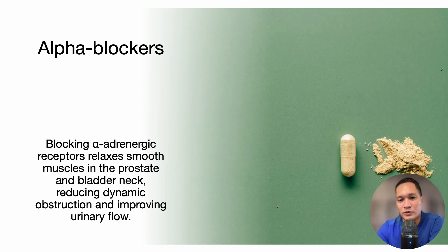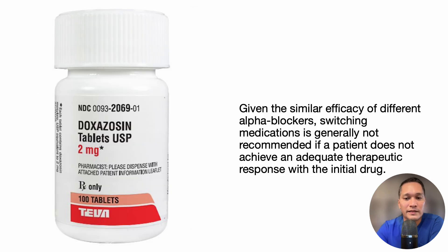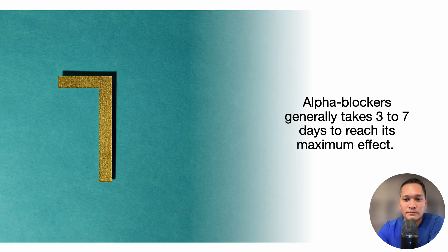One of the medications given to patients with BPH is an alpha blocker. Blocking alpha adrenergic receptors relaxes the smooth muscles in the prostate and bladder neck, reducing dynamic obstruction and improving urinary flow. There are five main alpha blocker medications. The second generation drugs include terazosin and doxazosin, while the third generation drugs are tamsulosin, alfuzosin, and silodosin. Third generation drugs are generally well tolerated, with tamsulosin specifically associated with fewer side effects. Given the similar efficacy of different alpha blockers, switching medications is generally not recommended if a patient does not achieve an adequate therapeutic response with the initial drug. Alpha blockers generally take three to seven days to reach maximum effect.